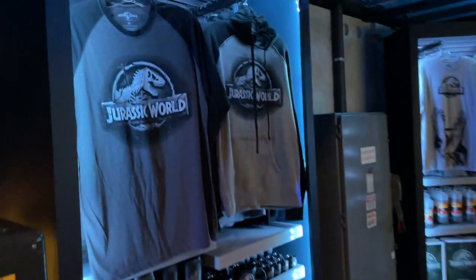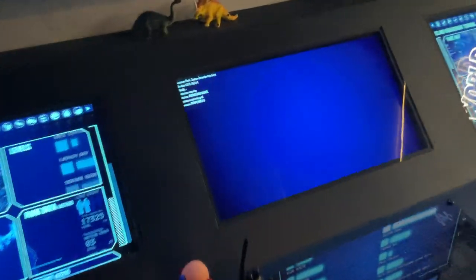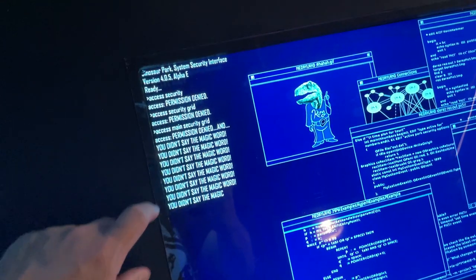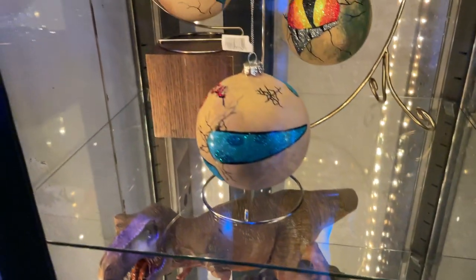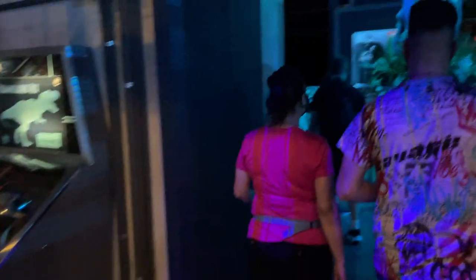Over here you got some more Jurassic World merchandise — lots and lots of Jurassic World merchandise. Again, all these TV display things look very similar to the Jurassic World queue. There's a little nod to the Jurassic Park movie watch — 'didn't say the magic word' — just like in the Jurassic Park movie, so that's really cool. They've got some cool dinosaur statues over here and some dinosaur Christmas ornaments.